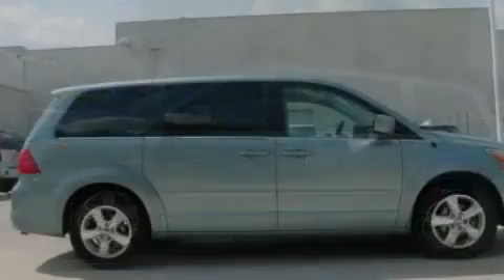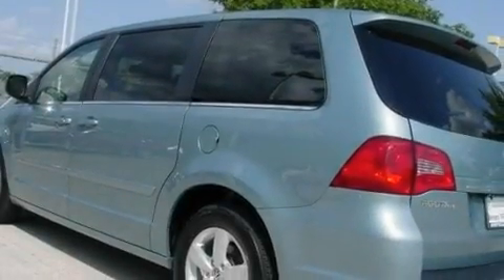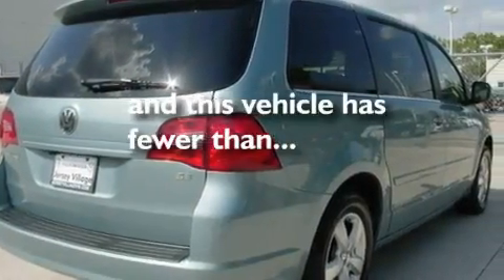Additional features include heated front seats, cruise control, a CD player, a passenger side vanity mirror, a security system, a traction control system, an anti-lock braking system, and air conditioning with vents for rear seat passengers. This vehicle has fewer than 10,000 miles on the odometer.